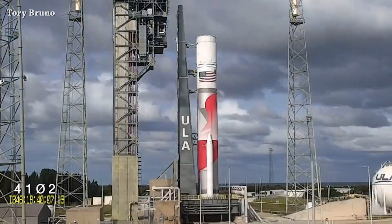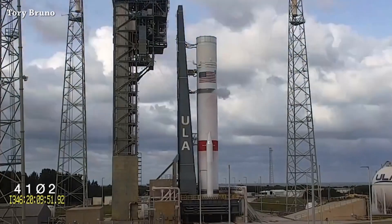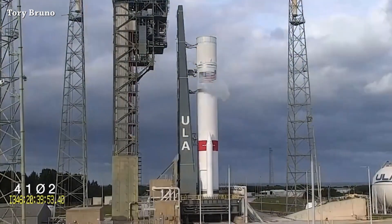Welcome to Starbase Pink, this is your daily space and SpaceX news. Let's start this video with a nice timelapse of the Vulcan rocket WDR rehearsal, shared by ULA CEO Tory Bruno, in preparation to launch the first certification mission.